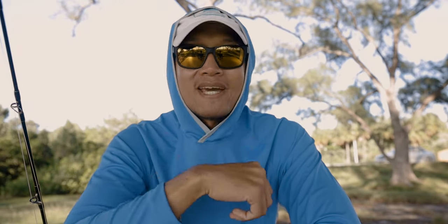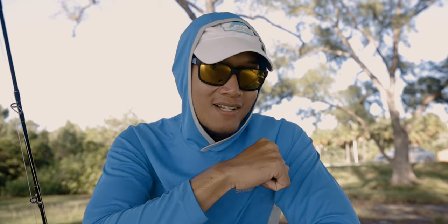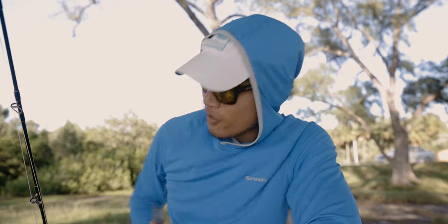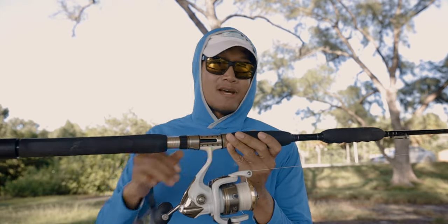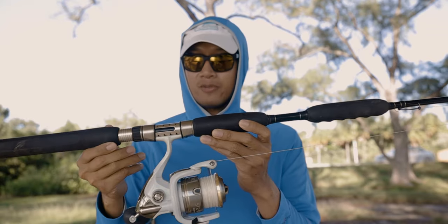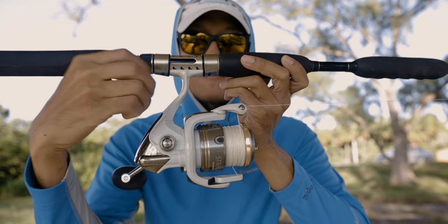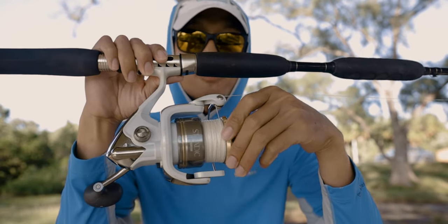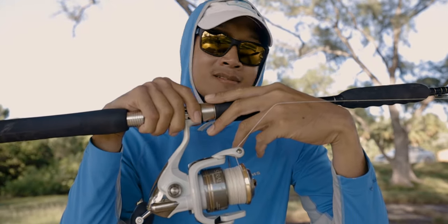I hope you guys liked this video. If you did, please hit that like button, hit that bell to be notified whenever I upload a new video, smash that subscribe button. Wait a minute — before I go, I want to show you guys the combo I was using today. This right here is a Shimano 7'8" 50-100 pound class rod, paired up with an 8,000 size Shimano Stradic FJ. For braid I'm using 50 pound braid, and for leader material I'm using 80 pound leader. Just getting the job done, man.